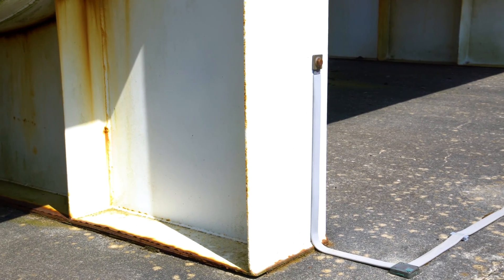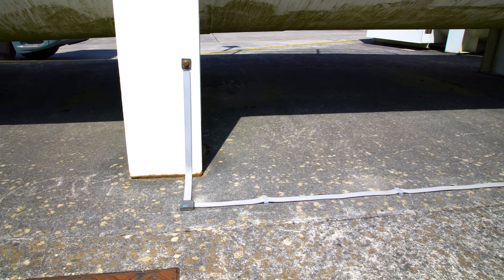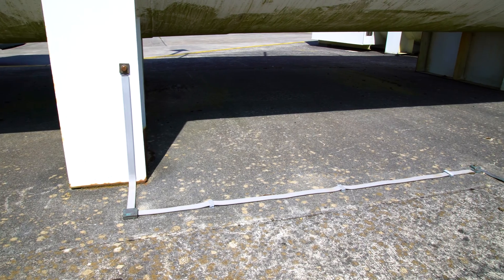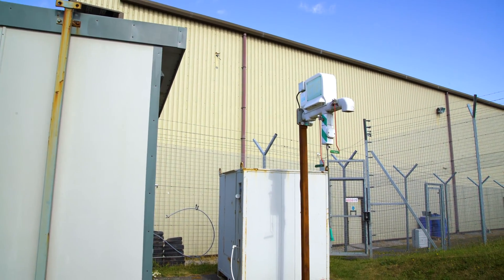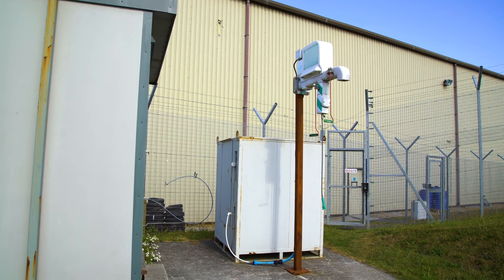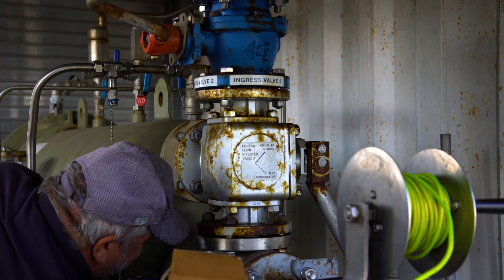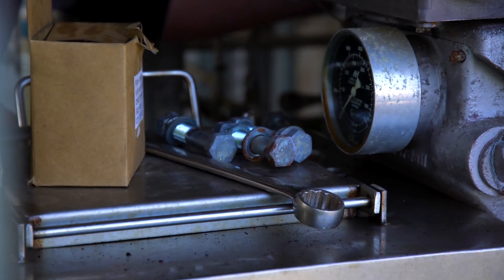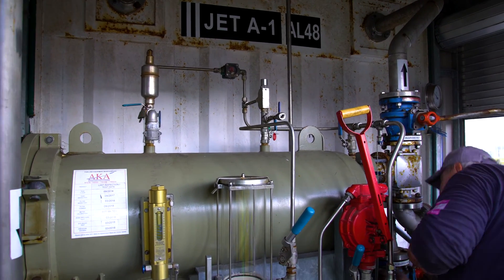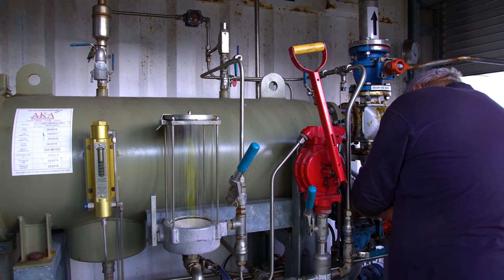Very important for the storage tanks is that they are earthed to the ground to protect them from potential damage from lightning strikes. Emergency showers are important in case of fuel spillages or splashes of fuel in the depot operation. Depot equipment must be maintained correctly and in accordance with the manufacturer's schedule — such items as electric pumps and electric motors must all be maintained by an approved contractor or in-house by trained personnel.